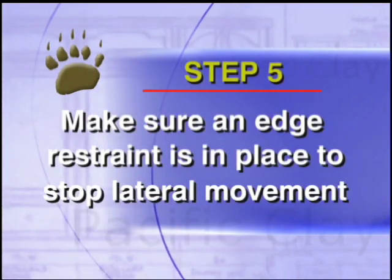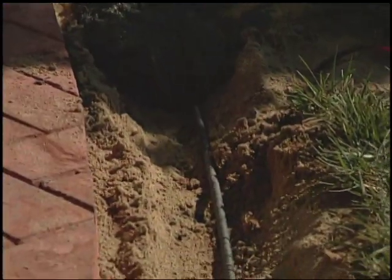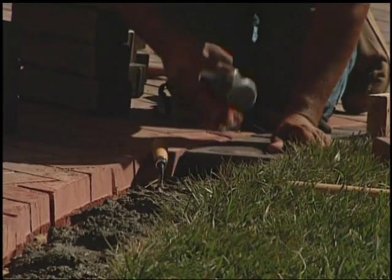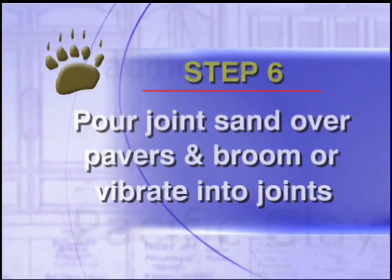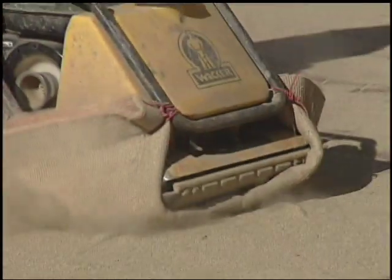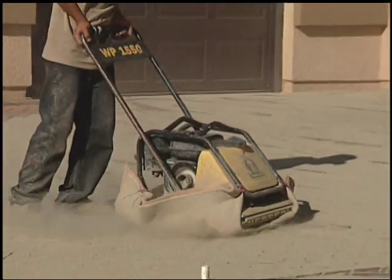Step 5: be sure an edge restraint is in place to stop lateral movement. Lateral movement of the pavers may be restrained by a sidewalk, an adjacent slab, the wall of the structure, an installed stop below grade, or a curb. Step 6: now you're ready to fill the joints between each paver with sand. Pour joint sand over the pavers and broom or vibrate the sand into the joints to lock pavers in place, completing your BarePath installation.